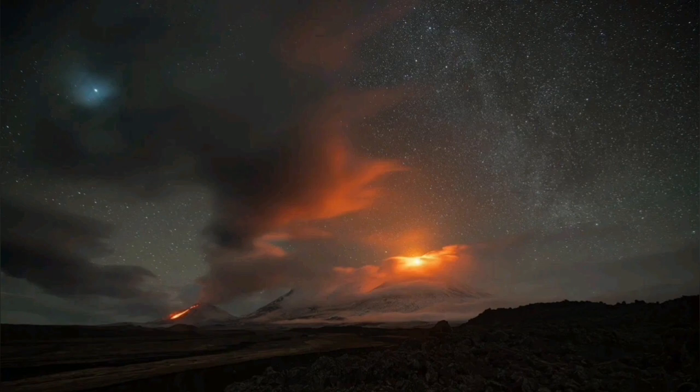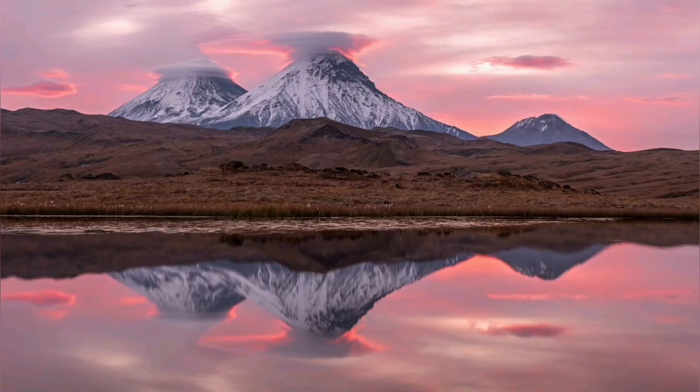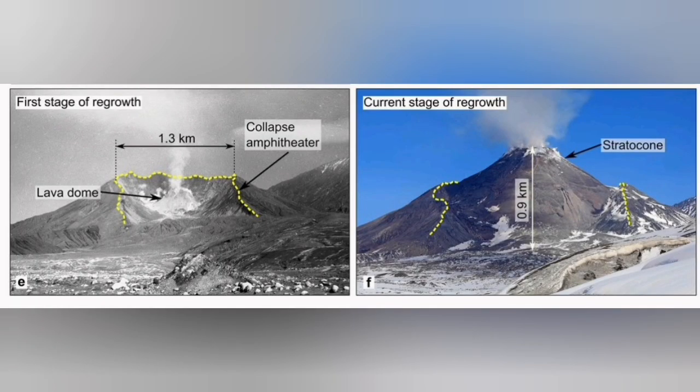Bezymianny is the one to the extreme left — a beautiful area. Our cameras were focused on the other volcanoes, but what we picked up was this amazing explosion. It released a lot of material into the atmosphere: ash, volcanic bombs, pyroclastics, all kinds of material, including gas as well.